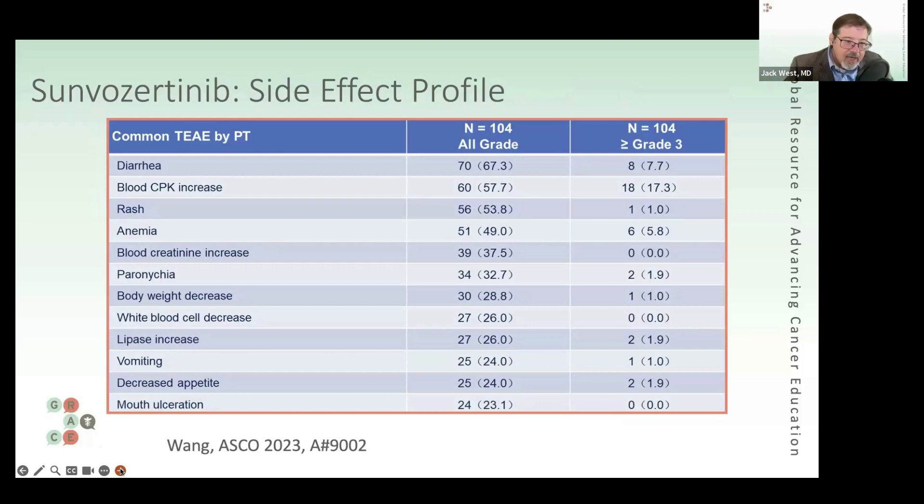Another thing to look at is tolerability. Diarrhea and rash are some of the biggest side effects that patients would feel. There are certainly some blood test abnormalities we might measure, but in terms of what people are most likely to note and be bothered by, diarrhea and rash are the most common here — and the most common for this class of drugs. The investigators noted that the vast majority of these are grade one and two.